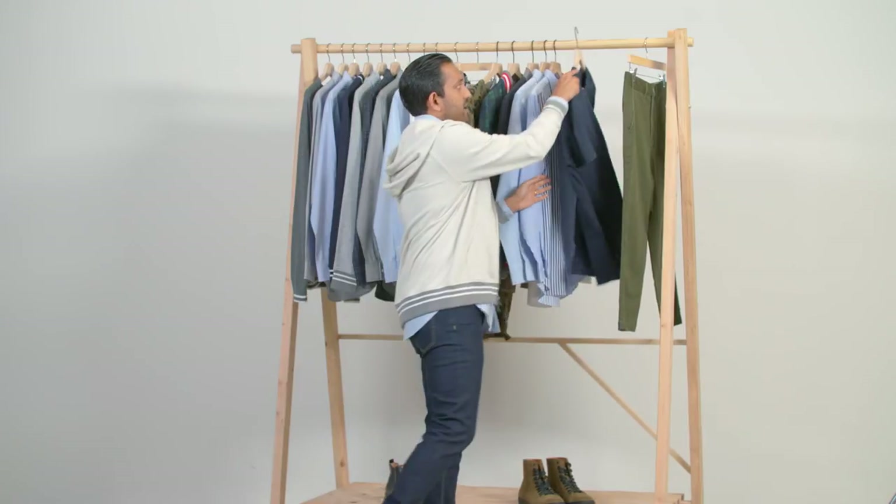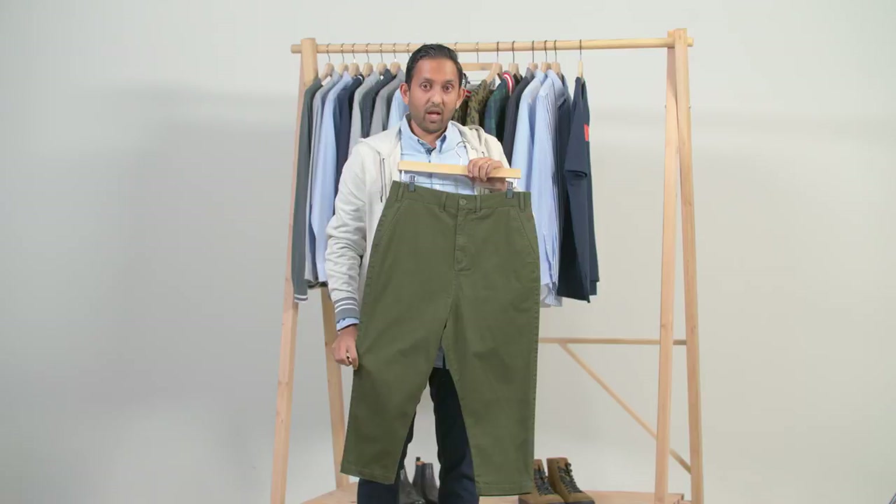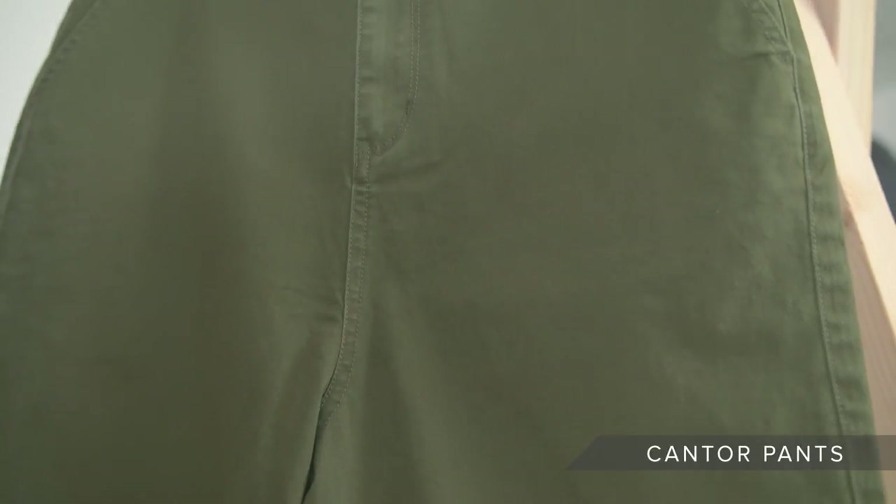Finally, we have the drop crotch khaki — also cropped. This is a very stylish statement piece. It goes really well with the tops we got, but you've got to have confidence to pull this off. Not every guy can, so don't go buying this if you don't think you can pull it off.